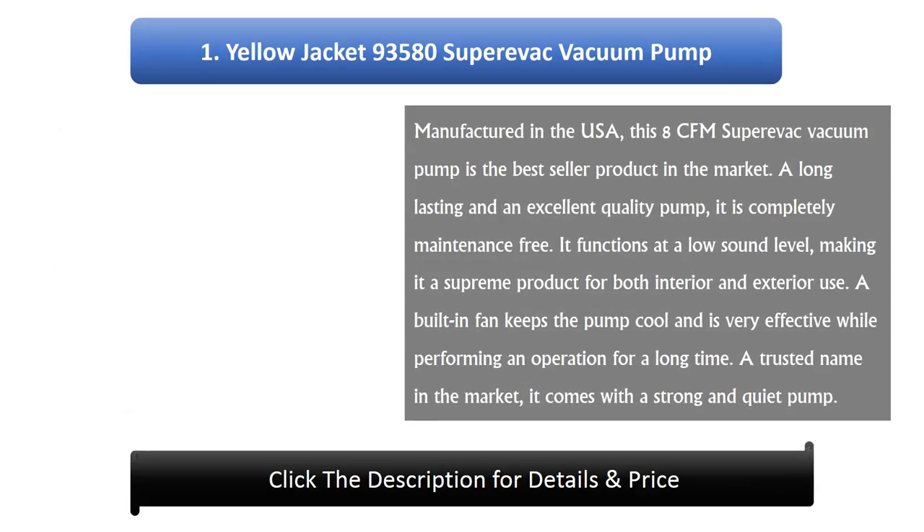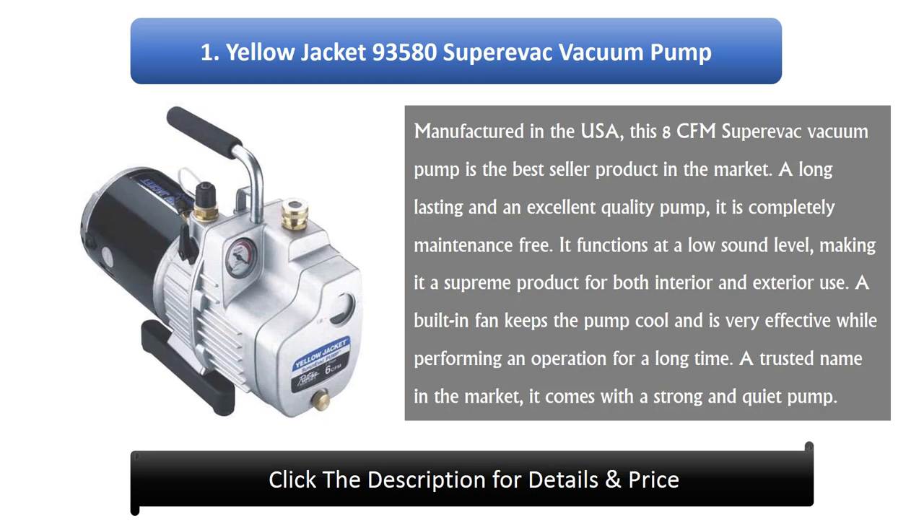Number 1: Yellow Jacket 93580 Super EVAC vacuum pump. Manufactured in the USA, this 8 CFM Super EVAC vacuum pump is the best-seller product in the market. A long-lasting and excellent quality pump, it is completely maintenance-free. It functions at a low sound level, making it a supreme product for both interior and exterior use. A built-in fan keeps the pump cool and is very effective while performing an operation for a long time. A trusted name in the market, it comes with a strong and quiet pump.